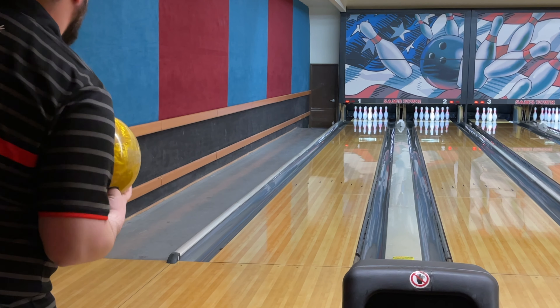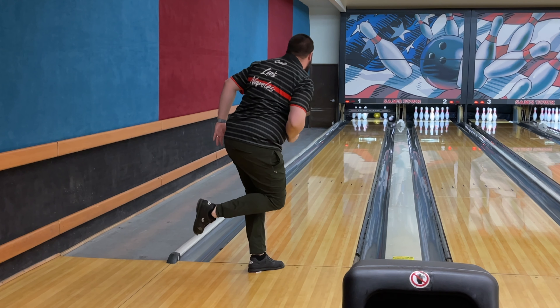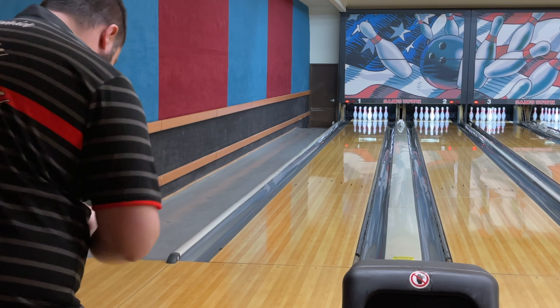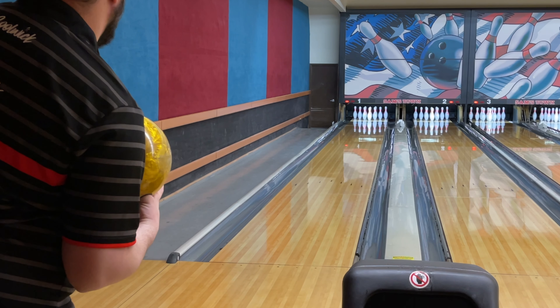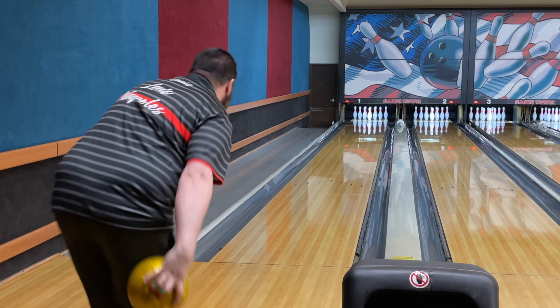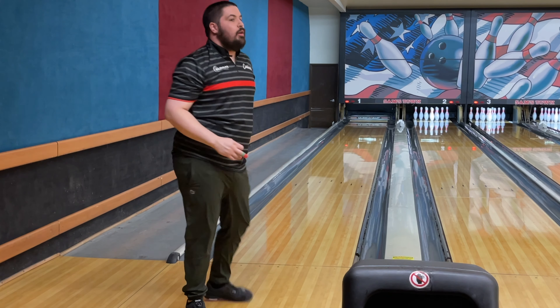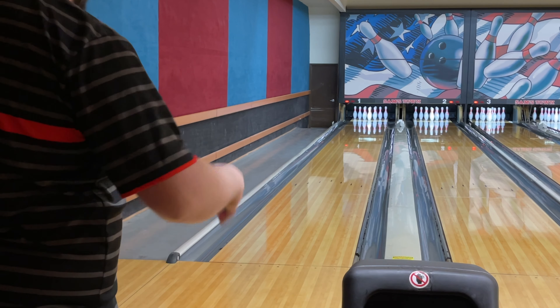When it comes to price, if you're going to buy these undrilled, I've seen the IQ Tour Pearl go for upwards of $600, and the High Road Gold go for upwards of $300 to $350. There are some bowling balls worth way more than both of these — these are just the most expensive ones that I have. We're going to be on lane one at Sam's Town on a fresh typical house shot. The question for today's video: what is your most expensive bowling ball, and what is the most money you would spend on one? Let's get on the lanes.